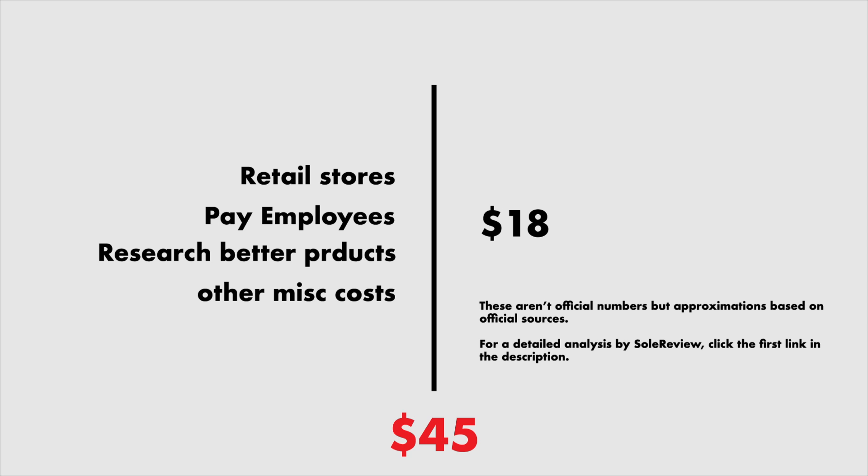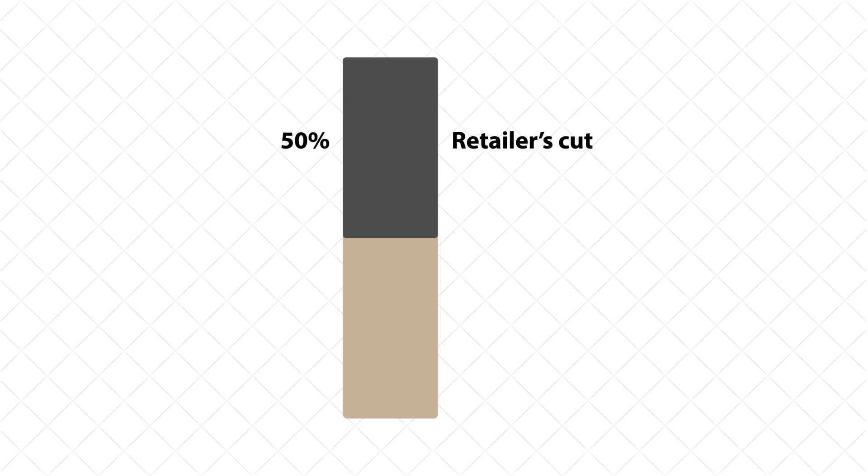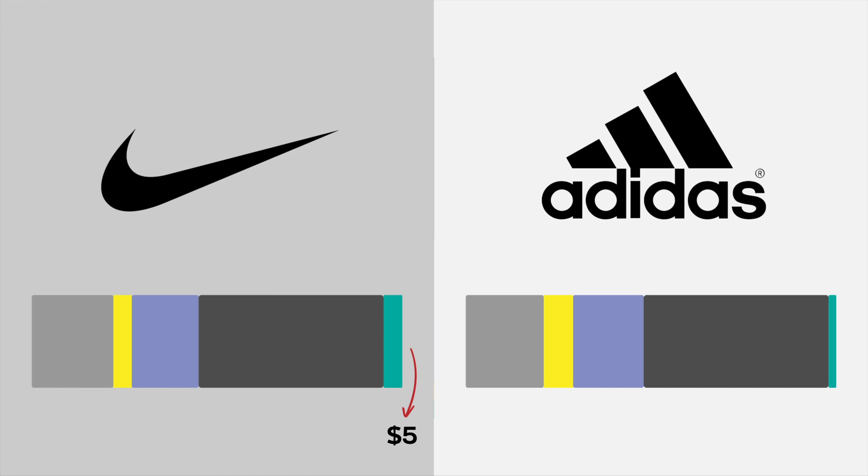Still think that's a good margin? Well, there's another step before we're done. Most shoes aren't sold directly by the company, but via retail stores such as Foot Locker, which buy them for only half the retail price. So a $100 shoe will be sold to Foot Locker for just $50. Subtract all the earlier costs, and Nike makes a $5 profit on a $100 shoe — it's even lower for Adidas at $2.